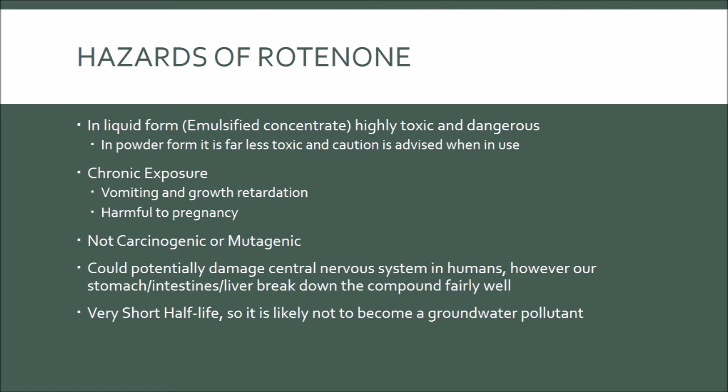Hazards of Rotenone. When Rotenone is in an emulsified concentrate, it is highly toxic and dangerous. In its powder form, it is far less toxic and caution is advised when in use. In addition, fine powders are more toxic than coarse material. Chronic exposure, experimented on dogs and rats, experienced vomiting and growth retardation. Pregnant rats exposed to Rotenone experienced a decrease in live births and some mothers died due to high exposure to the pesticide.